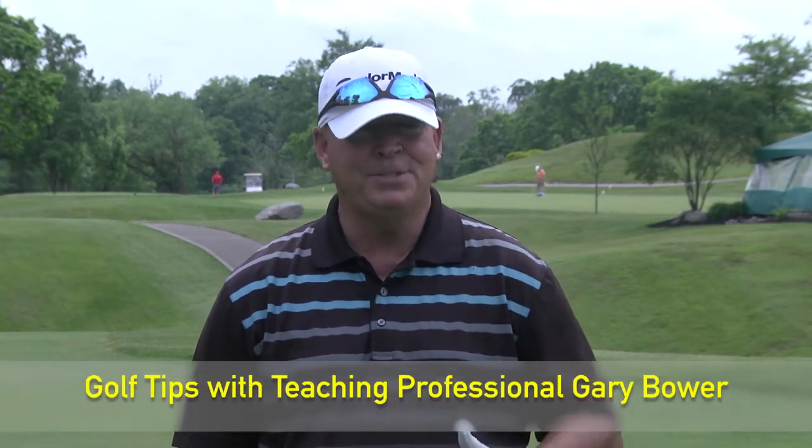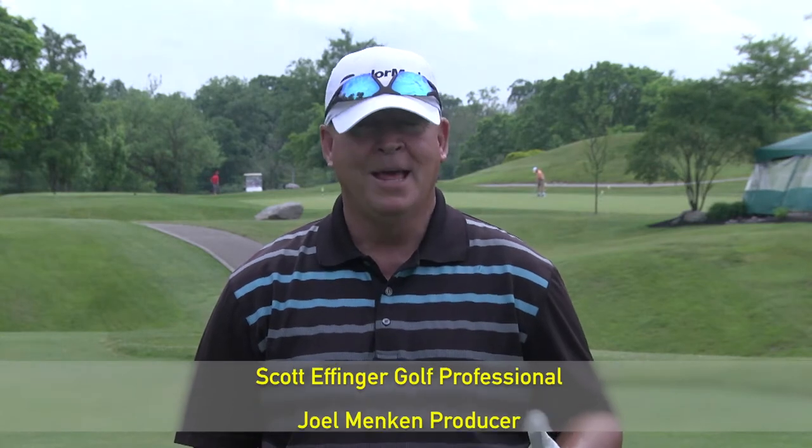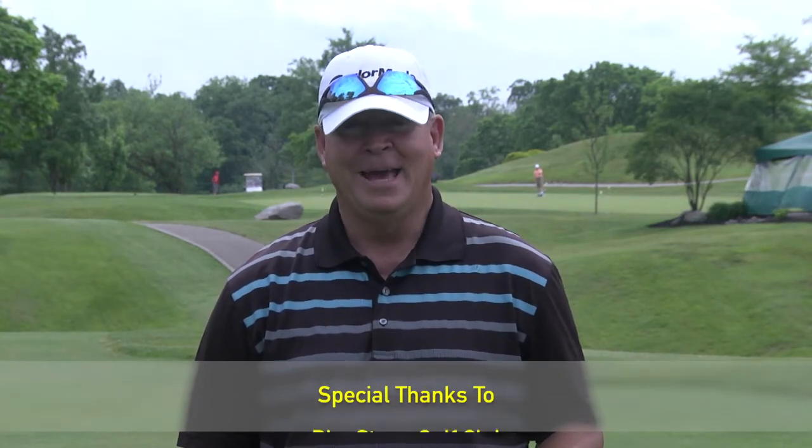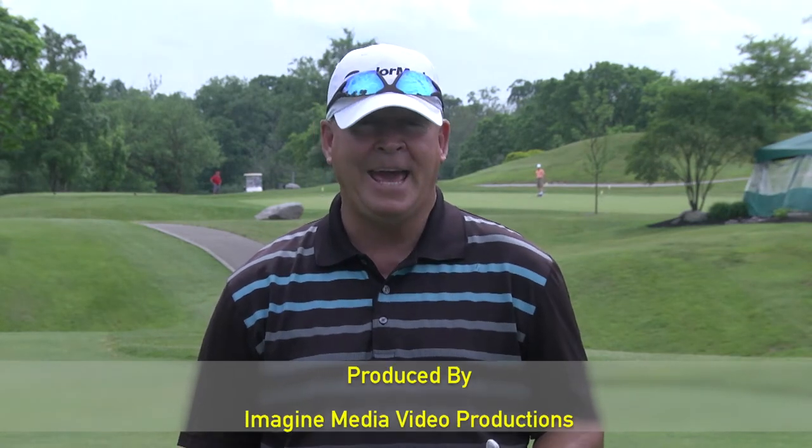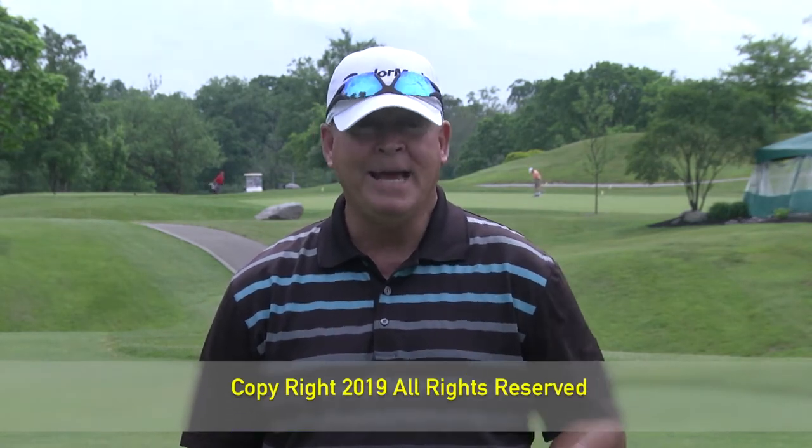Welcome back. Hey, that's golf — we all hit good shots and we all hit bad shots. That was probably the toughest shot I've ever had to hit on television: a flop shot over a bunker to a green that slopes left to right, downhill. I'd like to thank Scott and his staff for having us here today at Pipestone Golf Club. Join me next time on Golf Tips with teaching professional Gary Bauer.